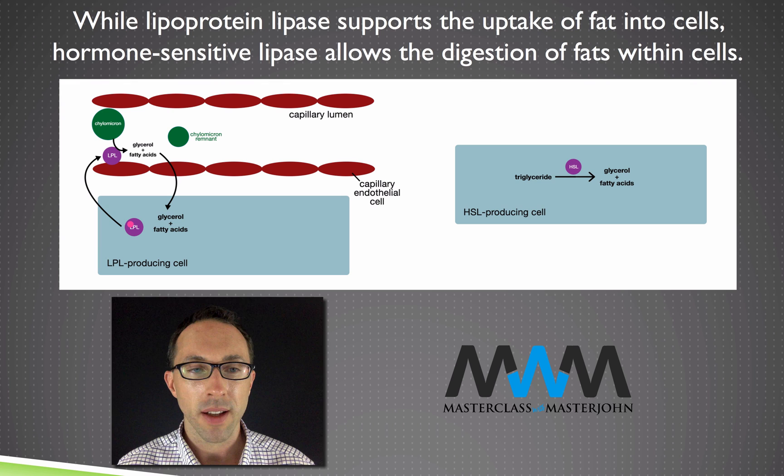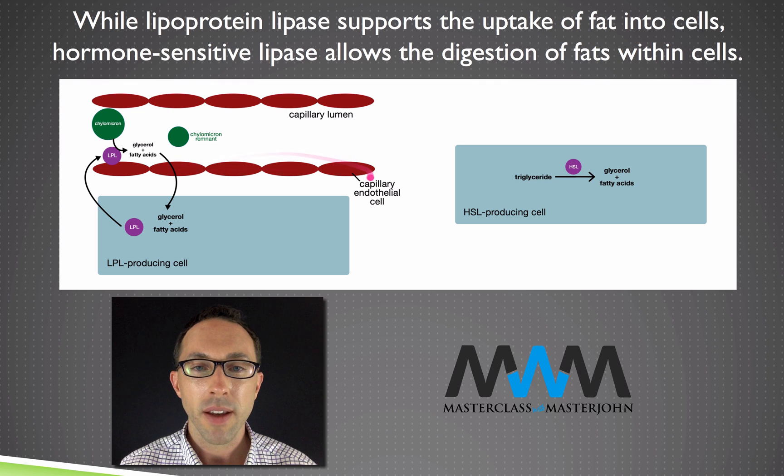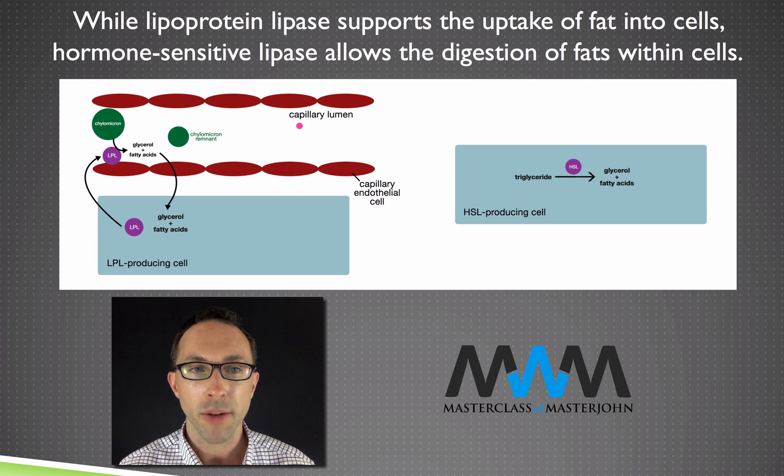The LPL-producing cell secretes the LPL, which then binds to capillary endothelial cells. Capillaries are the smallest blood vessels that directly nourish the tissue, and the endothelial cells make up the lining of that blood vessel — together forming the endothelium, the inner lining in direct contact with the blood. The space blood travels through is the capillary lumen, where the chylomicrons are. LPL becomes embedded in the endothelial cell membrane and digests chylomicrons so they release triglycerides, which LPL then digests into glycerol and fatty acids.